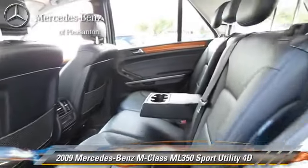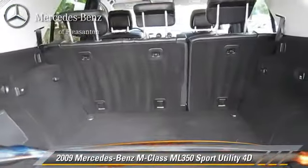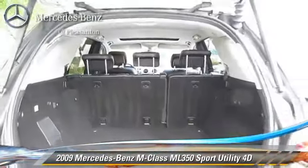This vehicle features Hill Start Assist, Premium Package, Tilt Wheel, and Hill Descent Control.